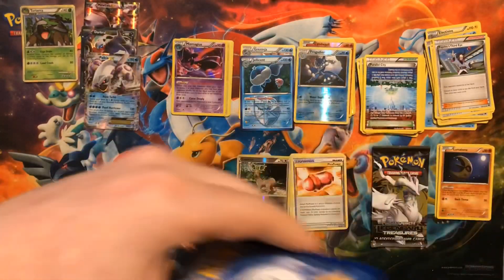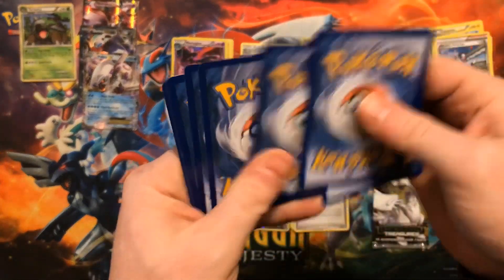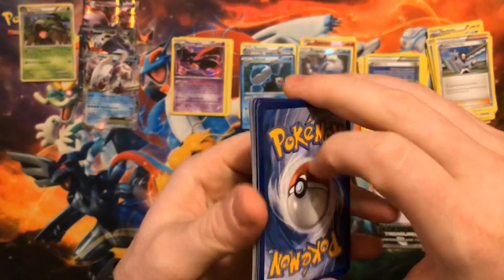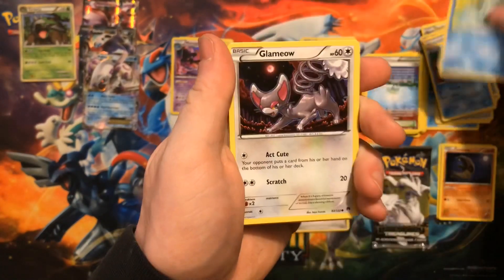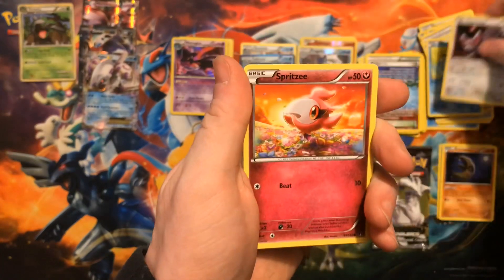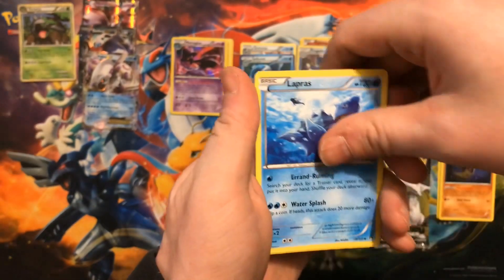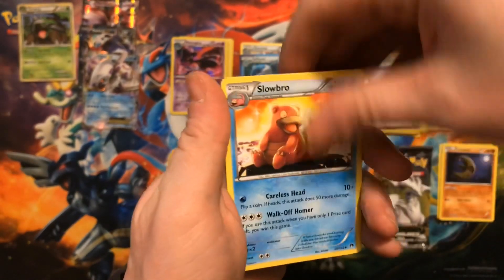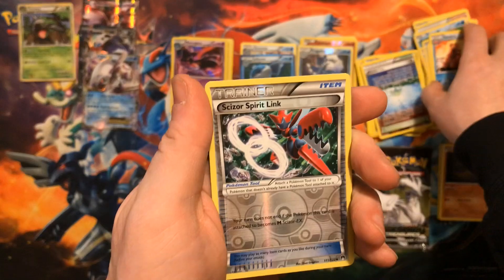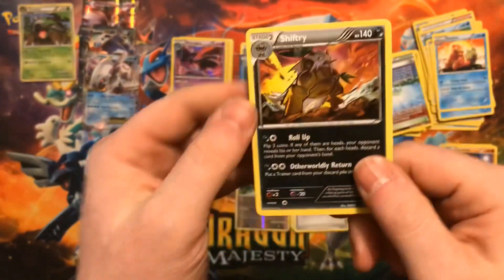Last pack of Breakpoint before we get to our Legendary Treasures — this pack kind of exploded. We have a Tympole, Ducklett, Glammeow, Spritzee, Shinx, Lapras, Gabite, Slowbro. The reverse is a Scizor Spirit Link and the rare goes to a non-holo Shiftry. Non-holo Shiftry for our last Breakpoint pack.